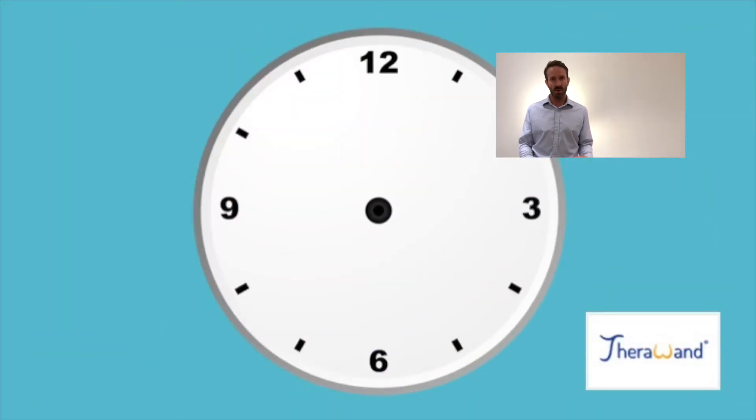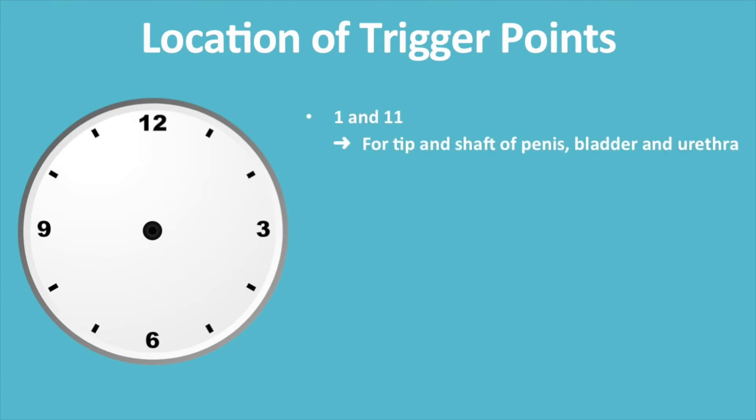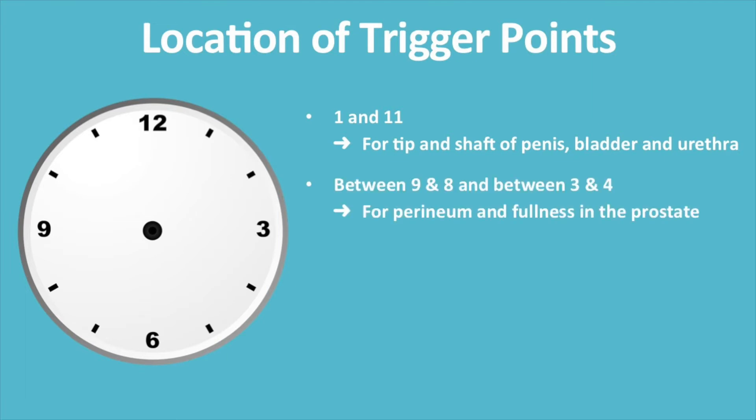The centre of the clock is where your rectum is and where the TheraWand is now inserted. Towards your penis and testicles at 12 o'clock you'll find your prostate, and at 6 o'clock towards the surface you're lying on you'll find your tailbone. Trigger points that refer to the tip and shaft of the penis, the bladder and the urethra are located at 11 and 1 o'clock. Trigger points that refer to the perineum and a fullness in the prostate can be found between 9 and 8 and 3 and 4.